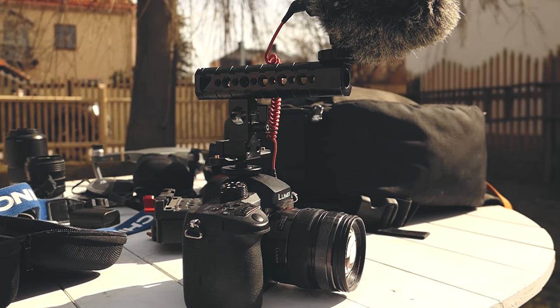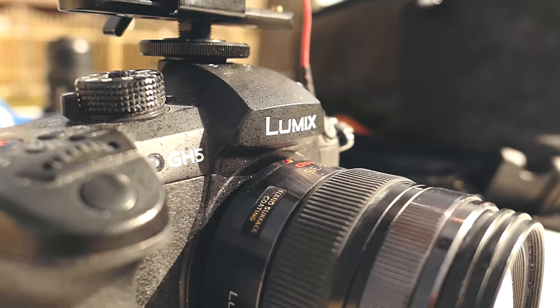This is the GH5 — this is the main camera body I use. It's an absolute beast of a camera.